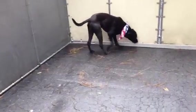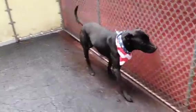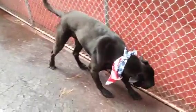His coat is thicker. His tail is definitely not a pit bull. He's a really nice dog. He sits beautifully for treats. He's house trained.